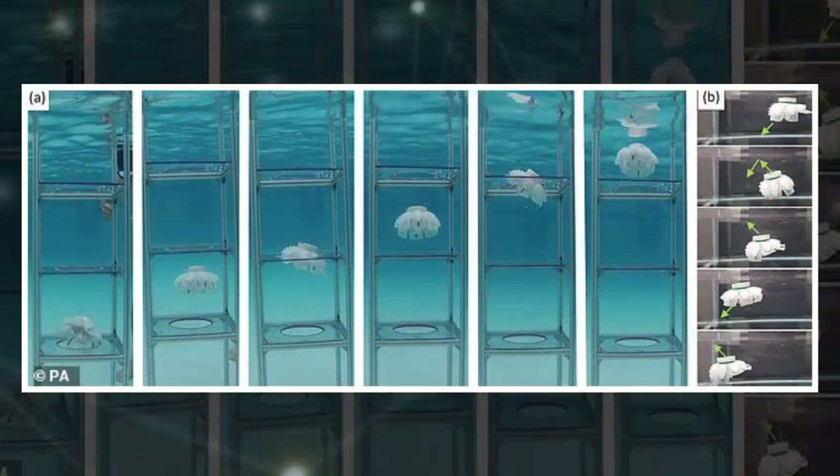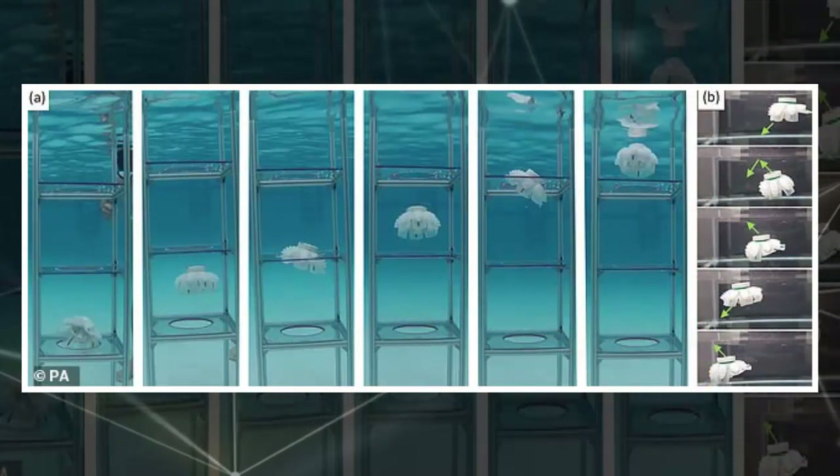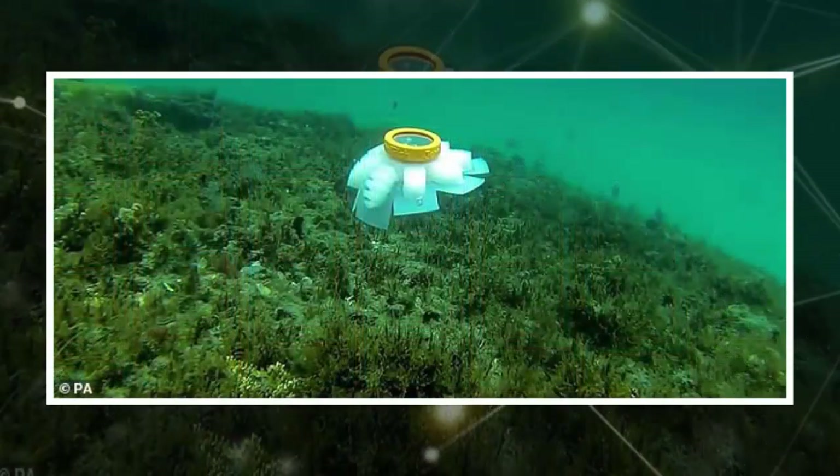When the pumps are not powered, the tentacles' natural elasticity forces the water back out. This back and forth creates a swimming stroke that closely mimics that of the real-life jellyfish.